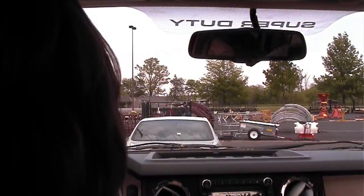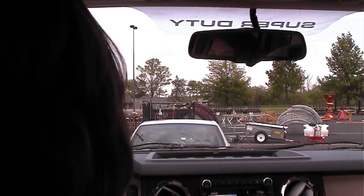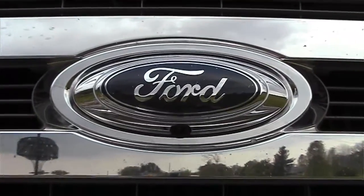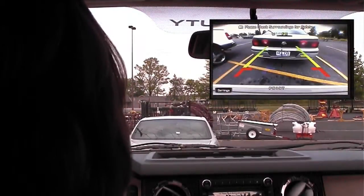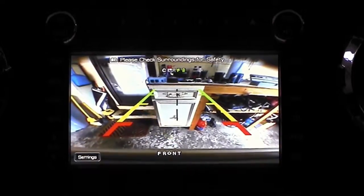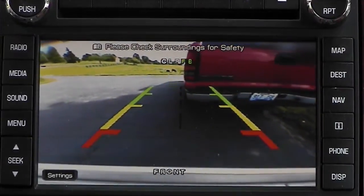Visibility isn't just limited in the back — some vehicles can be a challenge up front as well. We've got a camera for that, built right into the logo on the front grille. With a simple button push on the steering wheel, the front-facing camera provides range information to the driver when distance counts: garages, parking spaces, parallel parking. The front-view camera can be very handy.